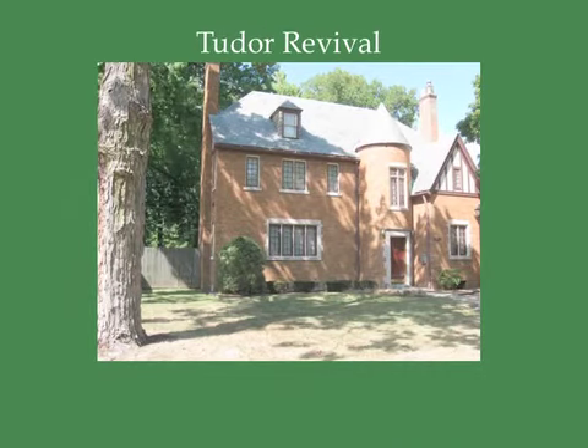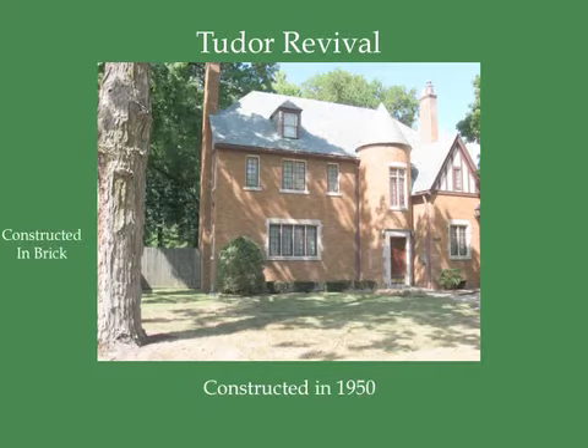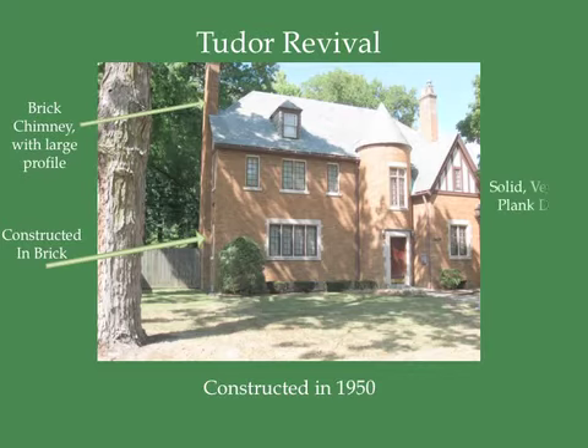The home at 1015 North 7th Street is a Tudor Revival-style home, constructed in 1950. Tudor Revival-style homes are usually constructed in brick, and they also have brick chimneys with large viewing profiles. They have solid vertical plank doors and no covering over the entrance.